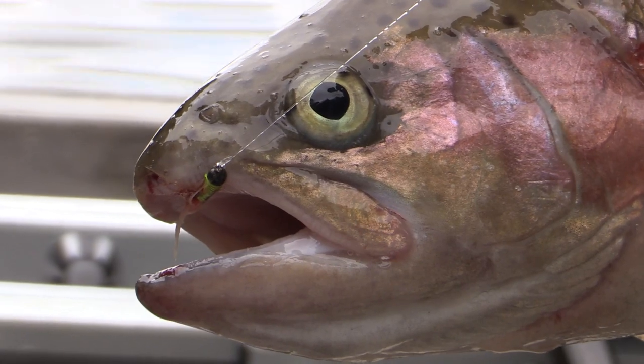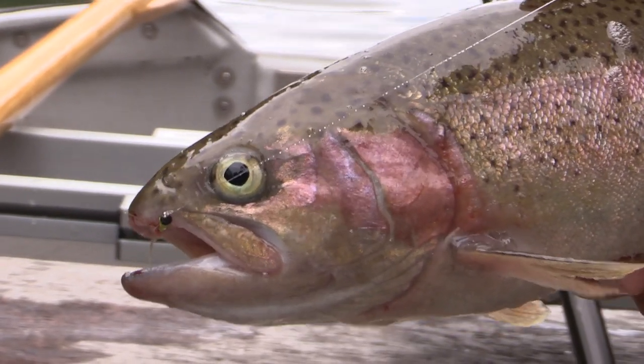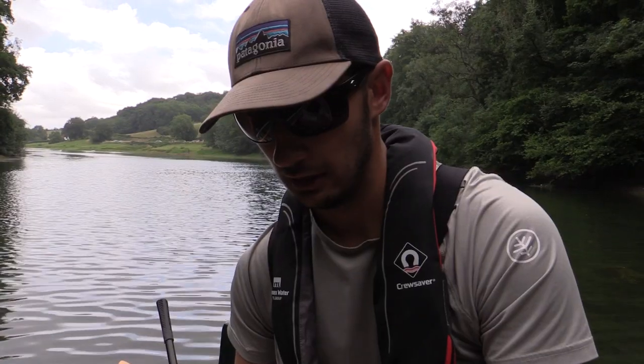On the point, the fish have moved a little bit deeper, so what I've done is stuck a bead-headed lure on the point. Still got nymphs further up the line, but it's the little mini bead-headed lure that has worked on this fish.